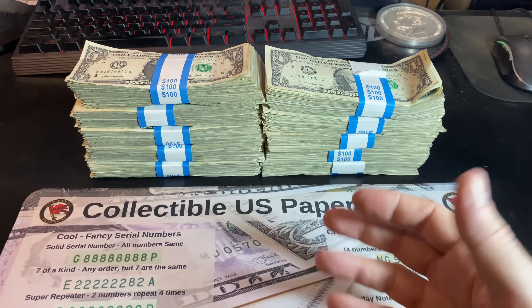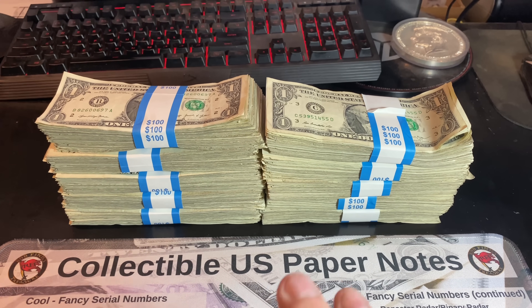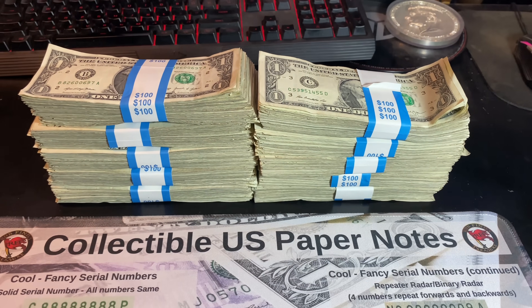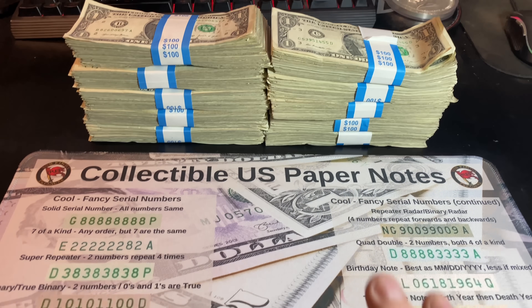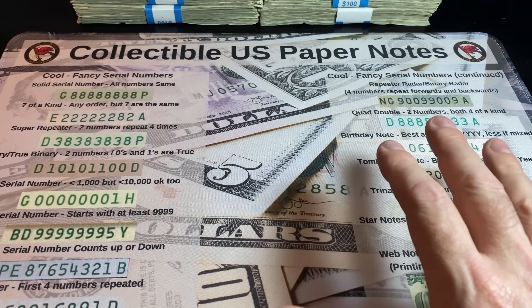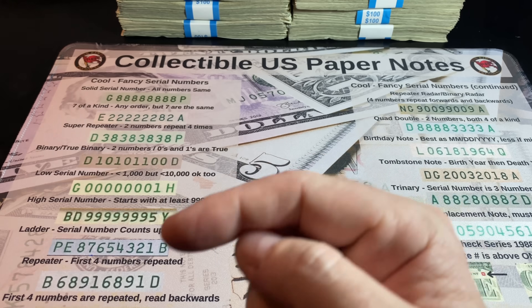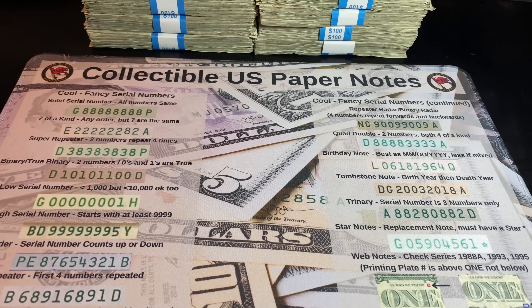We'll be looking for star notes, fancy serial numbers, web notes, bar notes, older bills, printing errors — things like that. I have my mats here, and if you want to know where to get these mats to assist you with looking for fancy bills, I'll have a link to those right here. Feel free to check them out, along with all the mats that I sell.